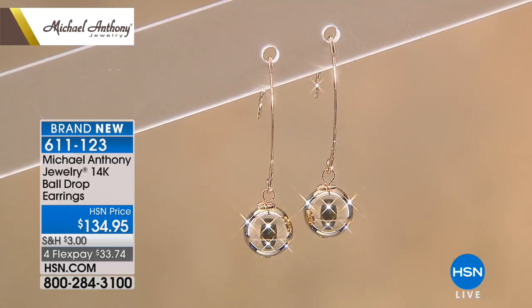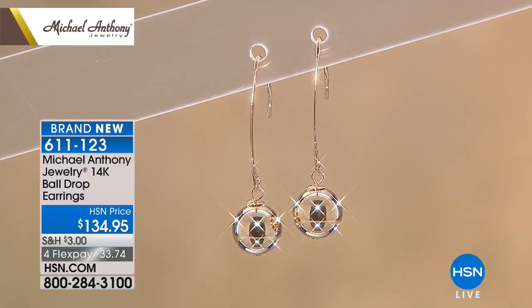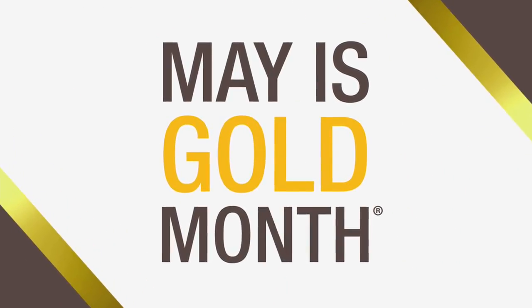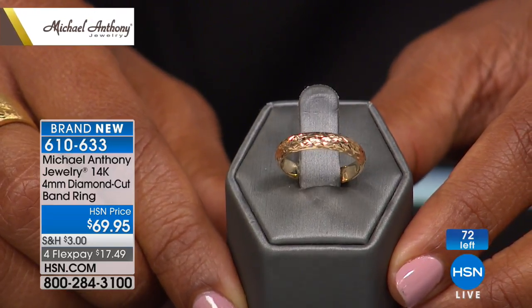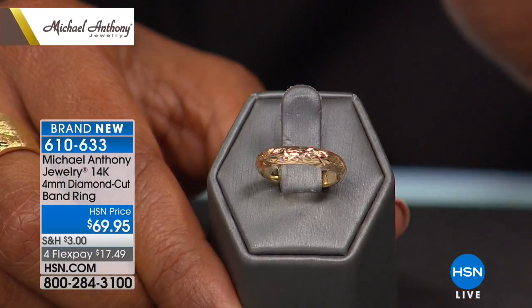These earrings are available on four flex pays of $33.74 — that's about a dollar and ten cents a day. Think of it as 33 cents a day over the next year, and you have a pair of earrings that will last a lifetime.